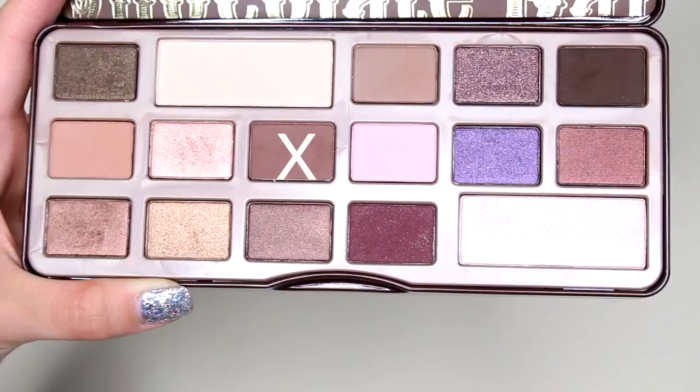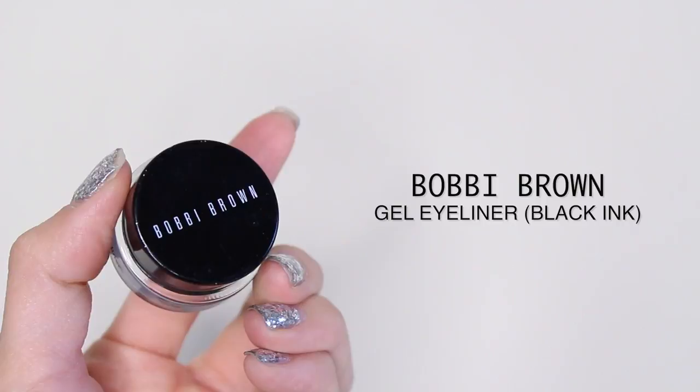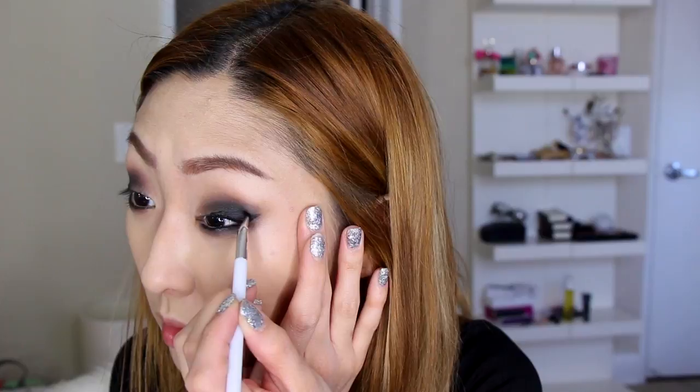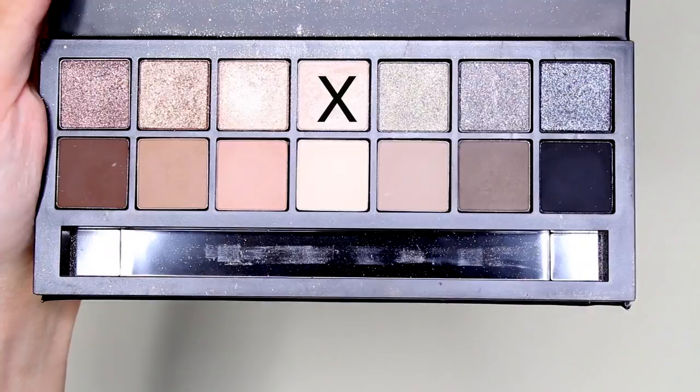Going back to the Too Faced palette, I take the mauve brown color and pop it on the lash line where I applied the eyeliner, smudging it out to make the look extra smoky and sultry. Now for gel liner — I'm using my favorite from Bobbi Brown. I take an eyeliner brush and create a wing liner. If you do a smoky eye, you really need to define your eyes with liner to get some definition.